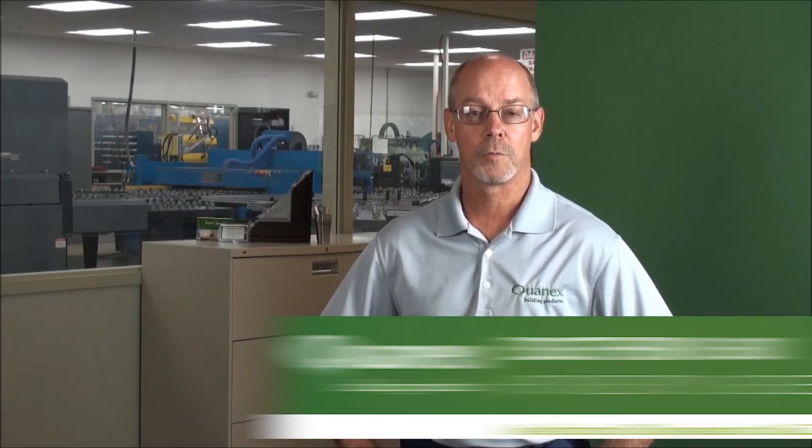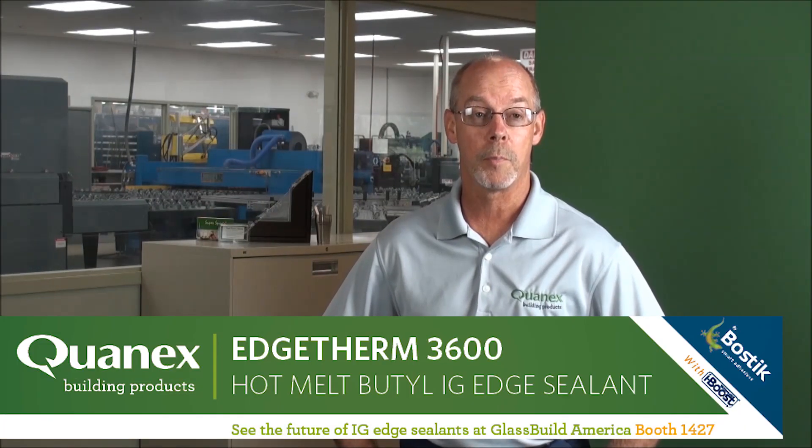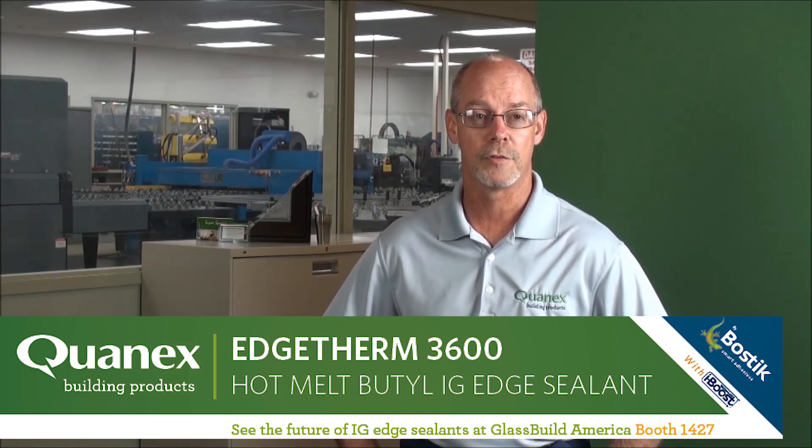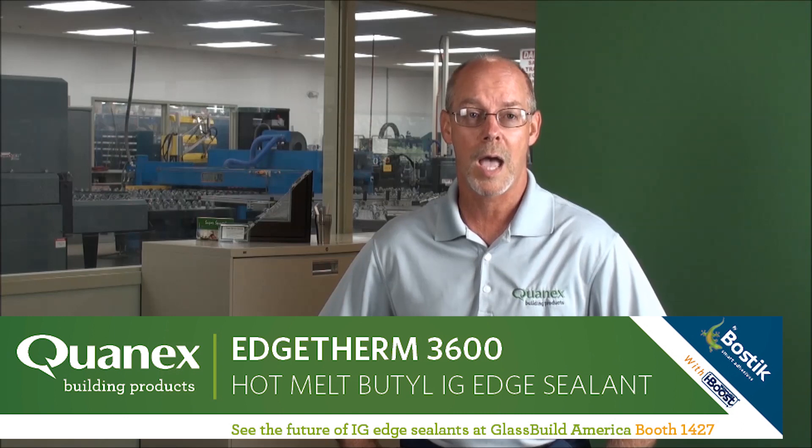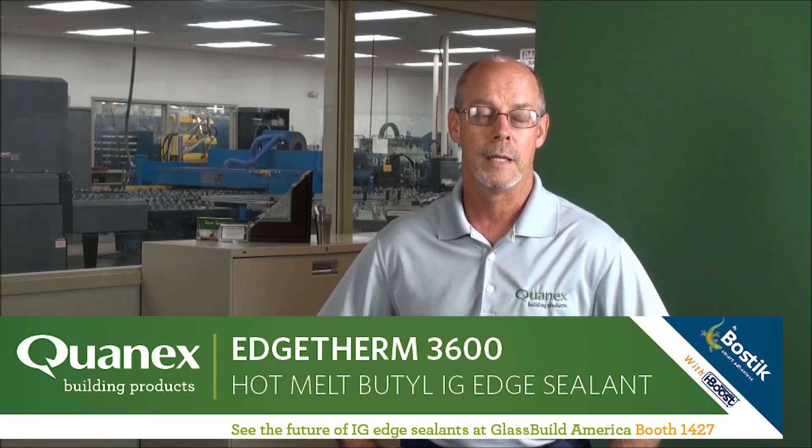We're coming out with QuanX with a new product co-branded with Bostick, the Edge Therm 3600 product. It's a hot melt butyl with iBoost technology from Bostick, and it will add many new properties that we don't see regularly in a hot melt butyl today. We're really looking forward to introducing it at GlassBuild this year.